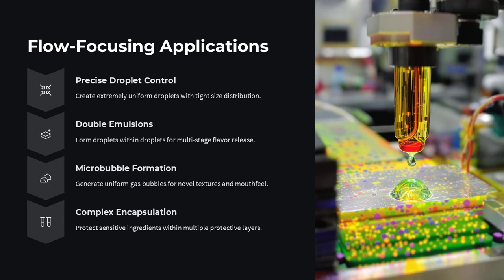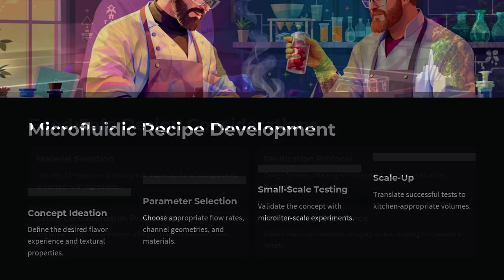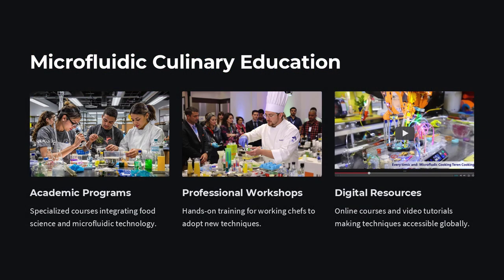But is this just a novelty for high-end restaurants? Surprisingly, no. As microfluidic devices become smaller, cheaper, and easier to use, their integration into kitchens may follow the path of sous-vide machines — once exotic, now common. Already, food tech startups and experimental chefs are collaborating with researchers to design custom microfluidic tools for flavor analysis, sensory design, and even personalized nutrition.